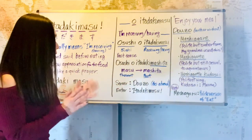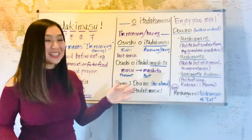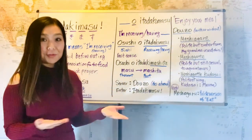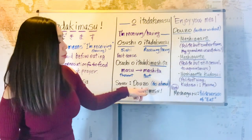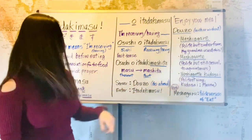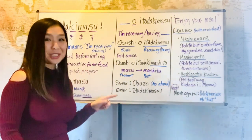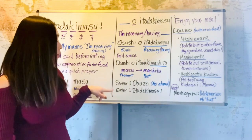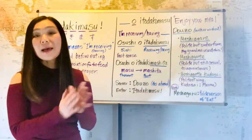So let's go back to our food situation here. Here's a conversation: a server or the person who cooked the meal for you serves you a meal by saying 'douzo,' which means 'go ahead.' And you, the eater, would say itadakimasu — a quick prayer before eating. Most of the time, just saying douzo is good enough.